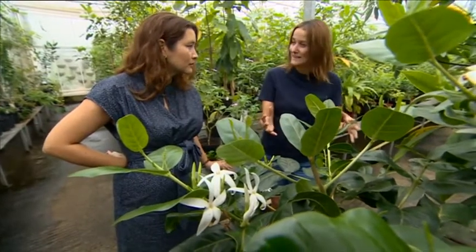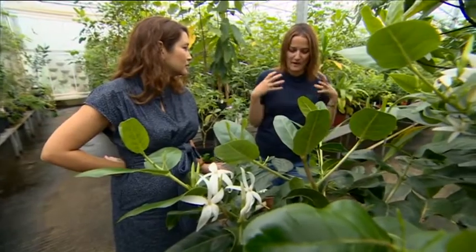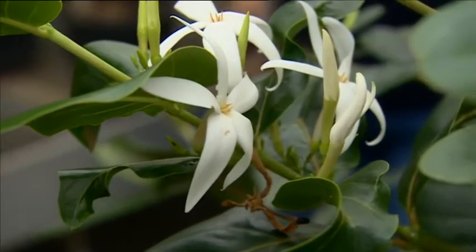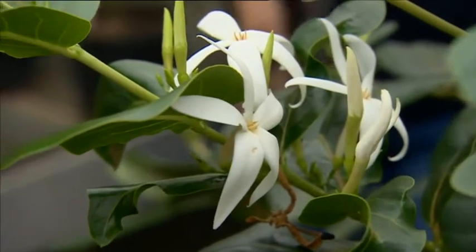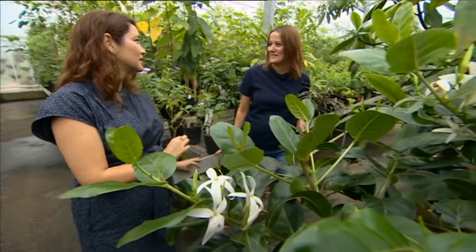And then, amazingly, someone found a bit of it, and that was sent here, and we were able to grow that plant on. How long did it take to get from the sample to actually being able to get the seed and grow it again? It took 30 to 40 years.